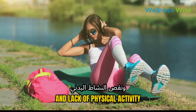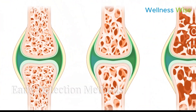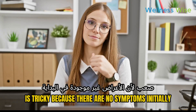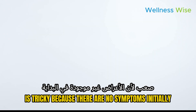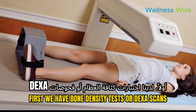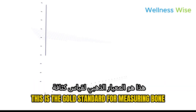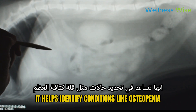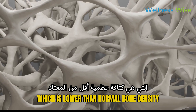Early detection is tricky because there are no symptoms initially, but there are some methods that can help. First, we have bone density tests, or DEXA scans — this is the gold standard for measuring bone mineral density. It helps identify conditions like osteopenia, which is lower than normal bone density, and osteoporosis.